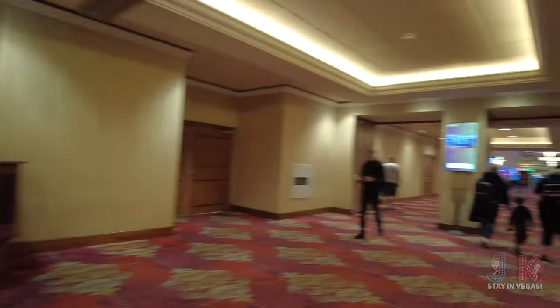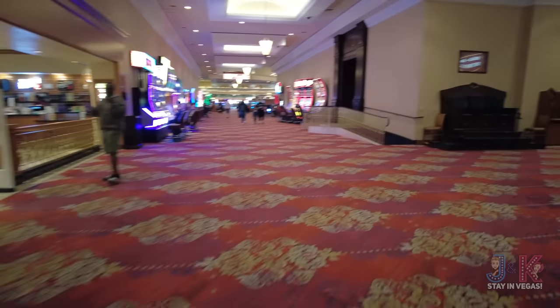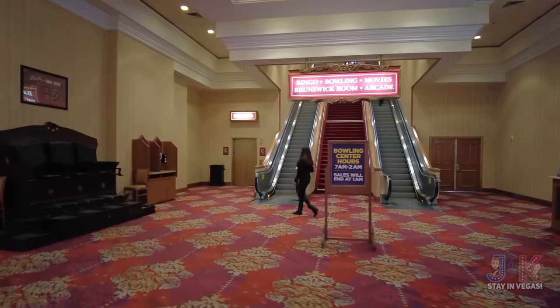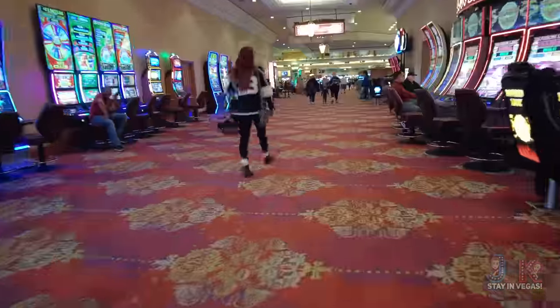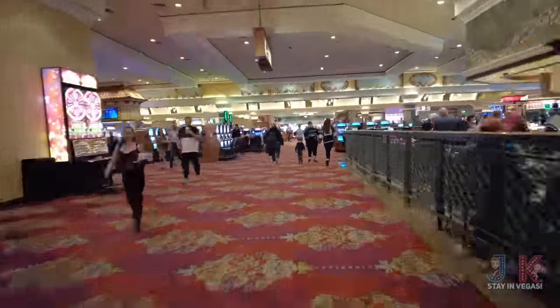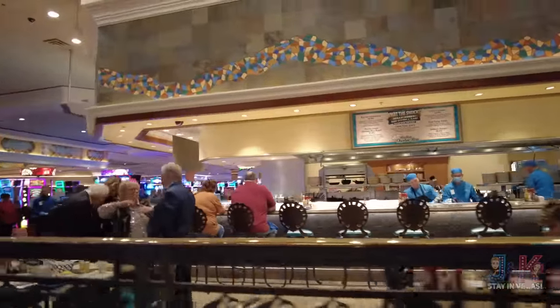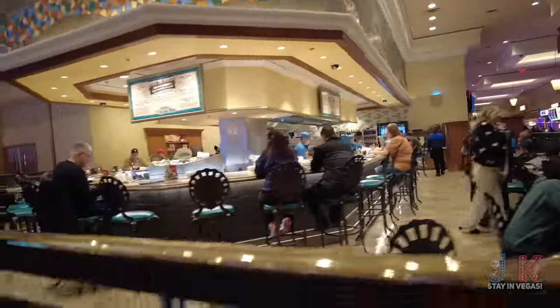Over here on the right-hand side is where bingo, bowling, the arcade, and everything else is — we'll take a look at that at the end of the video. Coming up here is What the Shuck — raw oysters and clams at the Big Sur Oyster Bar on the right-hand side. We're not fans of oysters, but maybe you are.